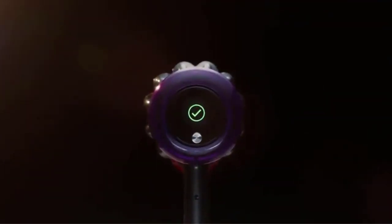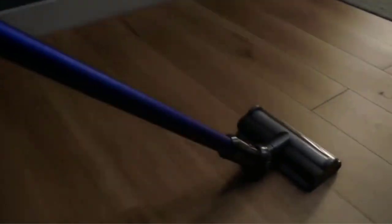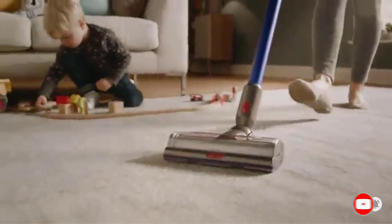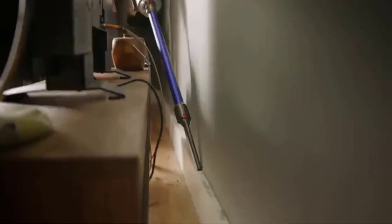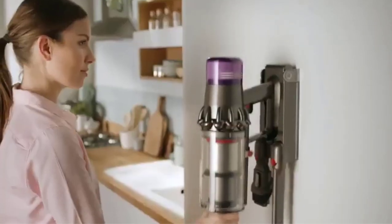Engineered for whole home deep cleaning, with suction power, runtime, and tools designed to deep clean your whole home. It intelligently optimizes suction and runtime across all floor types — the right balance of power and runtime when you need it. Up to 60 minutes of runtime, engineered for larger homes with pets. Actual runtime will vary based on power mode, floor type, and attachments used.